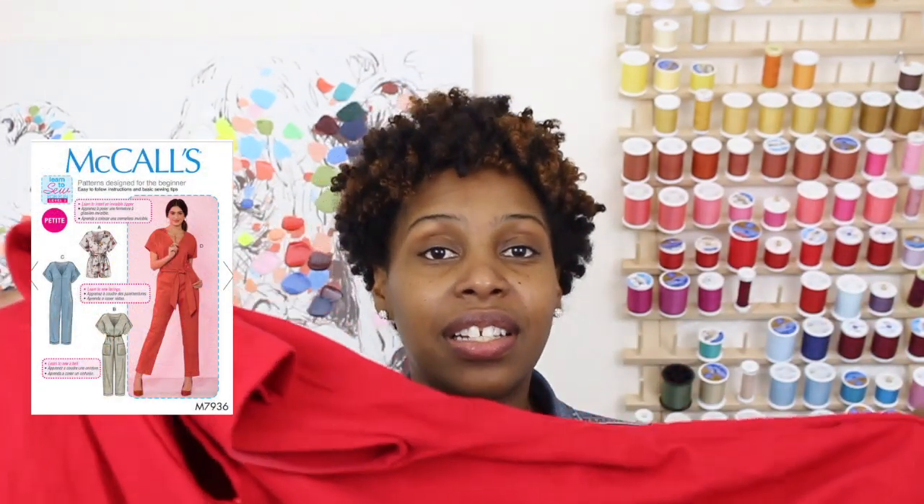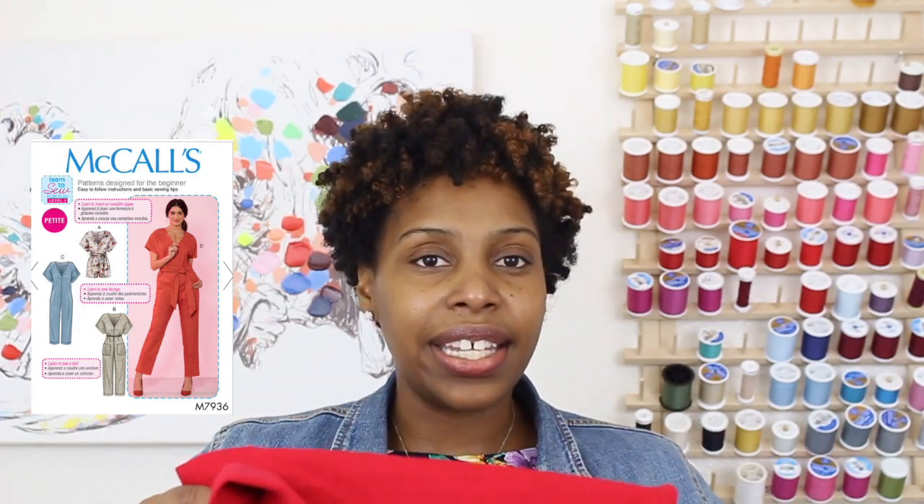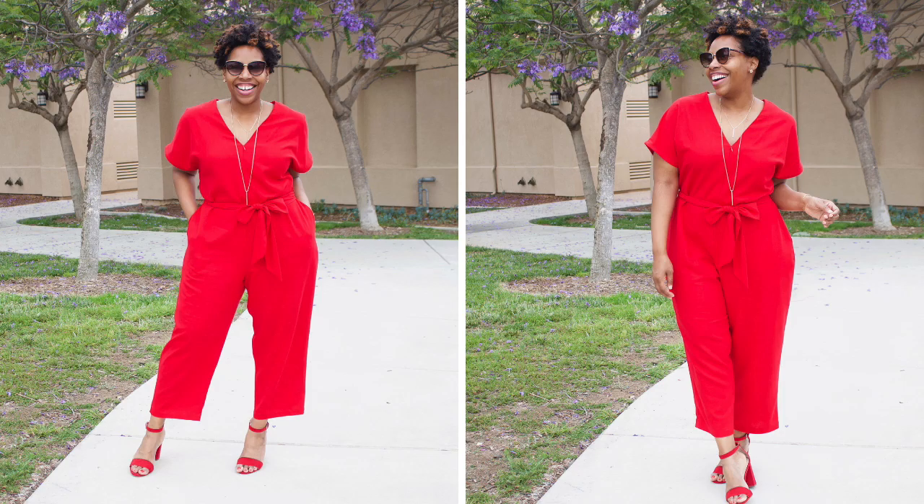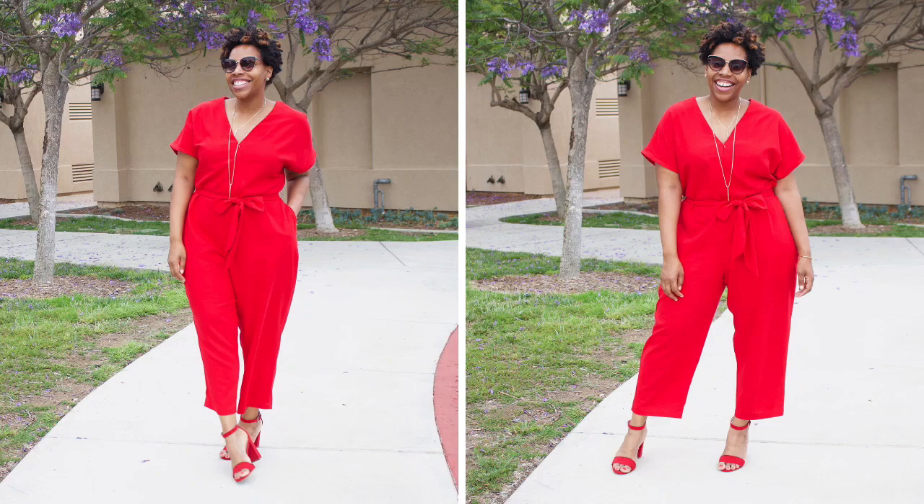The next project I made was a McCall's jumpsuit — I believe it's 7936 — and I absolutely love this jumpsuit. I used a linen rayon blend from LA Finch Fabrics, which was a win. I love linen and I think it worked really well in this jumpsuit. It sewed up really easy. If you want to check out the sew-along I made, you can watch that video here. It's a beginner-friendly jumpsuit — we install a zipper, we install pockets, and we even do a thread chain loop.